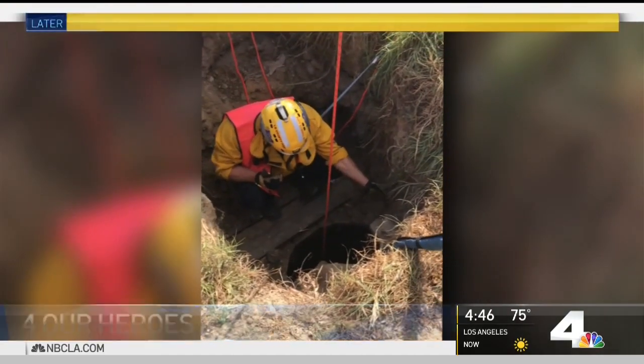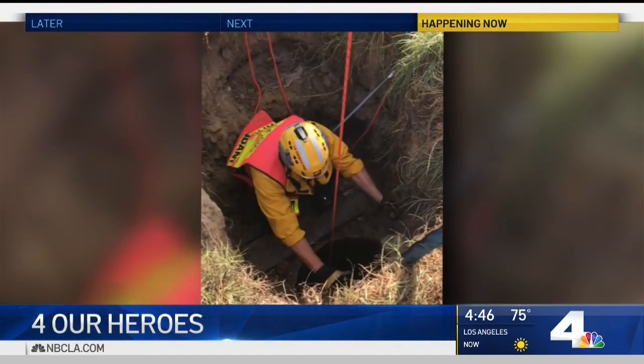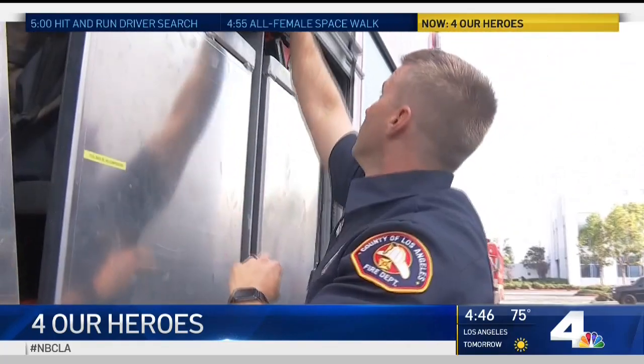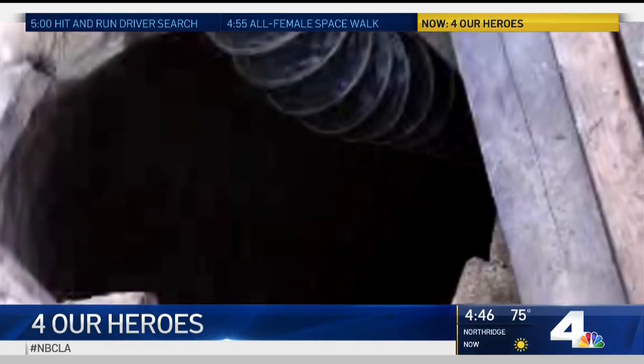Daylight, go ahead and take up slack. It was about a 30 to 40-foot vertical shaft full of mud — a dog trapped in an abandoned well in Malibu. A call came into L.A. County's urban search and rescue. That made it more dangerous because now we're going below ground.